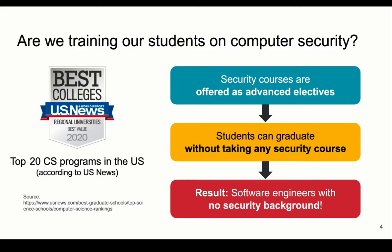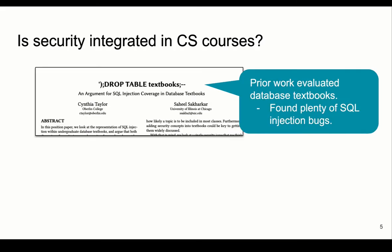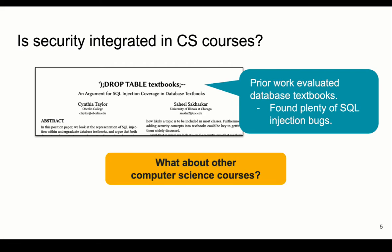Since students are not required to take security courses, they should at least gain some exposure to security in the other required courses. However, prior work found that the databases course in many universities used textbooks with security-vulnerable code. But this study focused only on the databases course, so we asked: what about the other computer science courses?